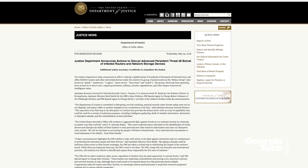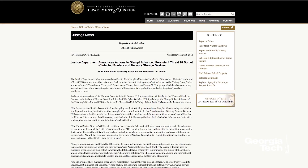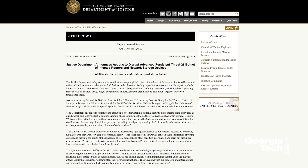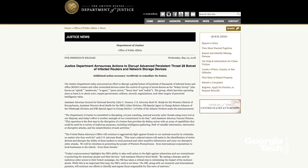The Justice Department has come out and stated that it's a cyber espionage group in Russia — Sofacy, also referred to as Fancy Bear — as well as a number of other acronyms.